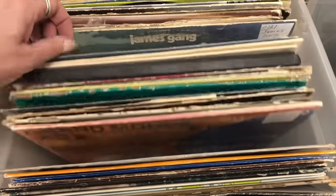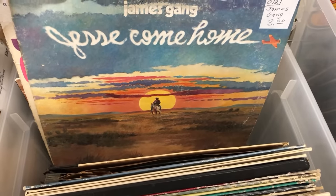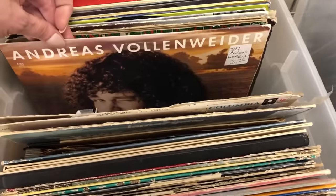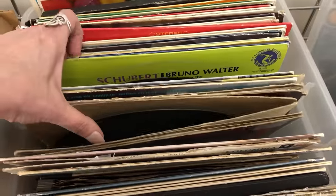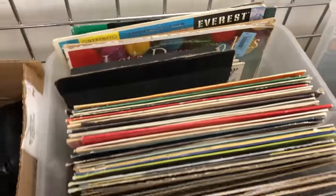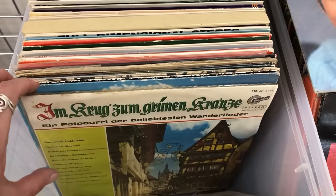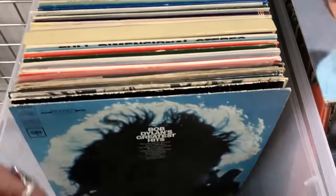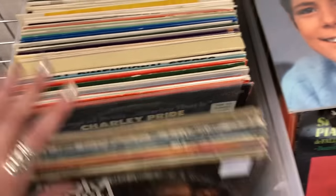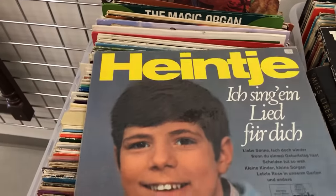Oh, what is that? James Gang — Jesse Come Home. I've never heard of some of these people at all. I'll show you what I did pull out from these other bins that have a lot of foreign music and classical. Lots — Bob Dylan's Greatest Hits, empty. Anyways, I'll pull this out. Oh my gosh, I grew up listening to this!